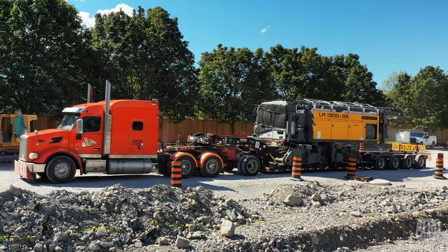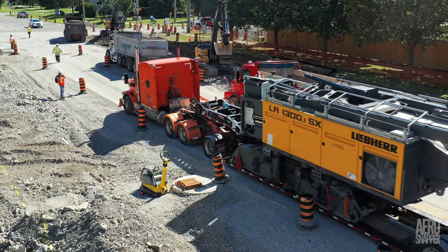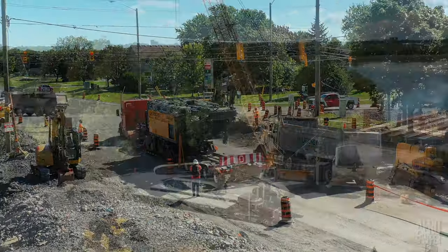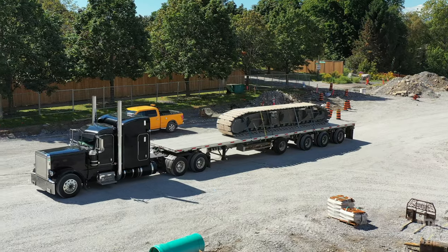Almost imperceptibly, Bridget's built-in jacks relax her onto the trailer. And before long, she's off up the hill and away to North Bay, where she'll be in storage until her next task. Practically the last parts to leave were her massive tracks, occupying a trailer each.